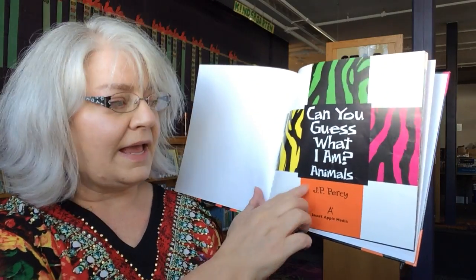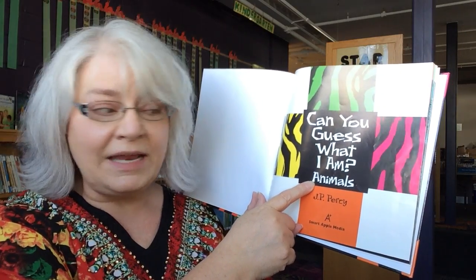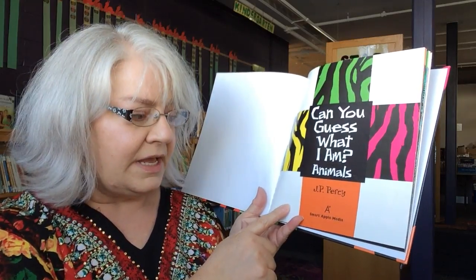Hello Oryxburg Library patrons! We are going to read Can You Guess What I Am? and it's going to be about animals. This book is by JP Percy and it's from Smart Apple Media.